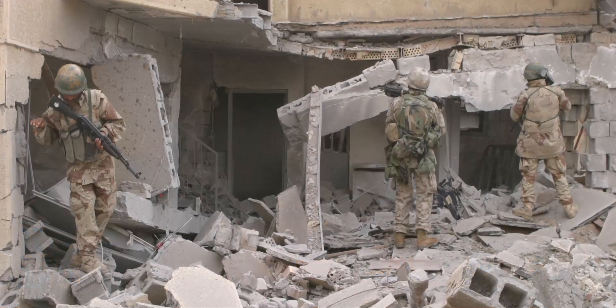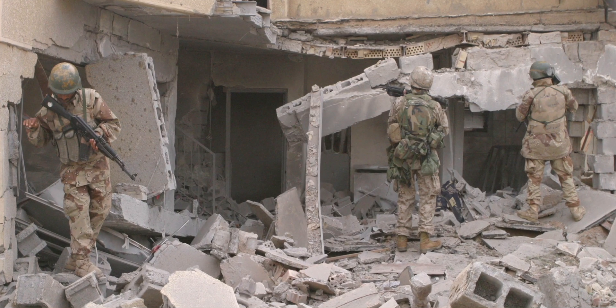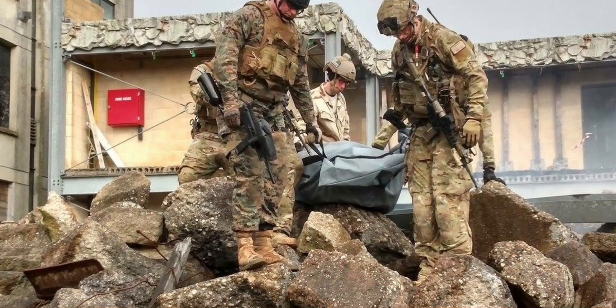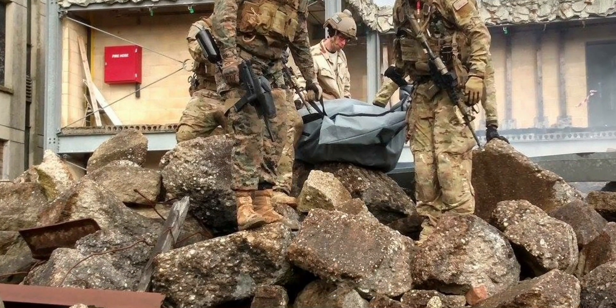The environments our soldiers operate in are not flat and even, but feature many obstacles and locomotion challenges. Humans, though, are remarkably mobile and can cross even extremely difficult terrain.